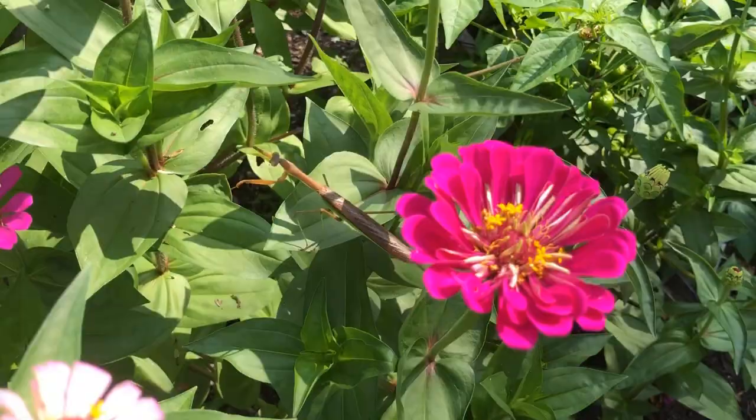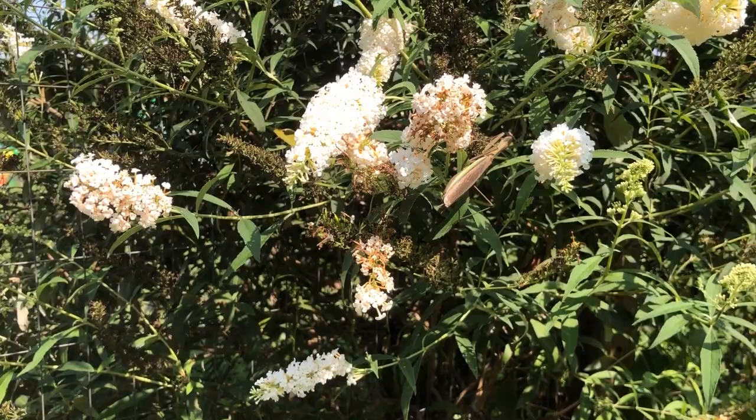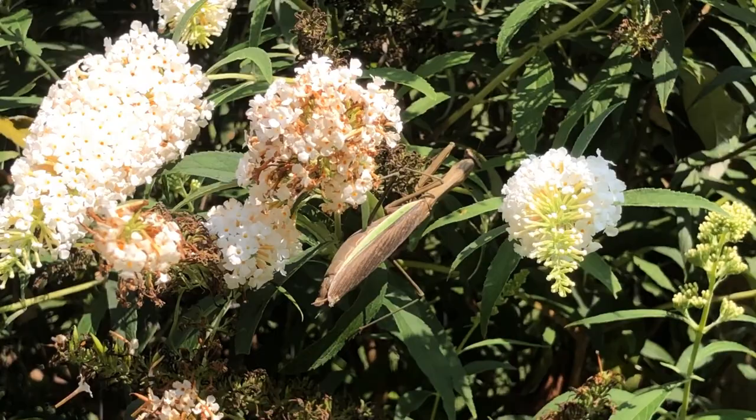It makes a beautiful picture for them, but on the other hand, I really don't want them eating my pollinators. Praying mantises can also catch and eat hummingbirds, and hummingbirds love these bushes here. So I'm going to try to keep them away.